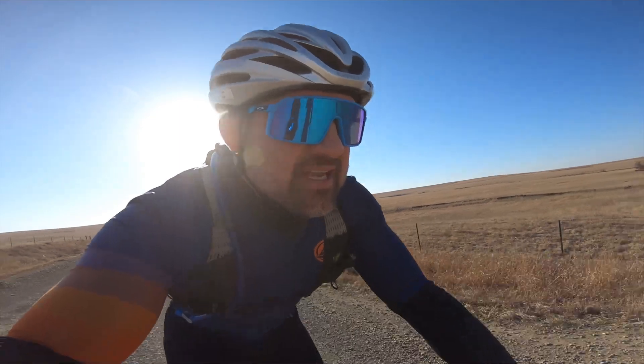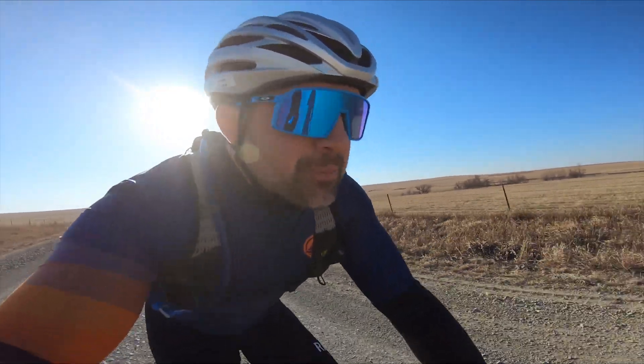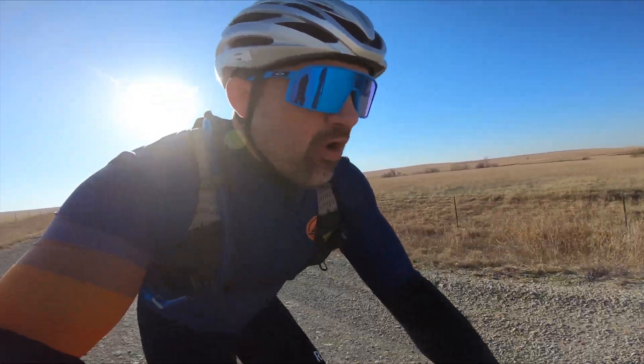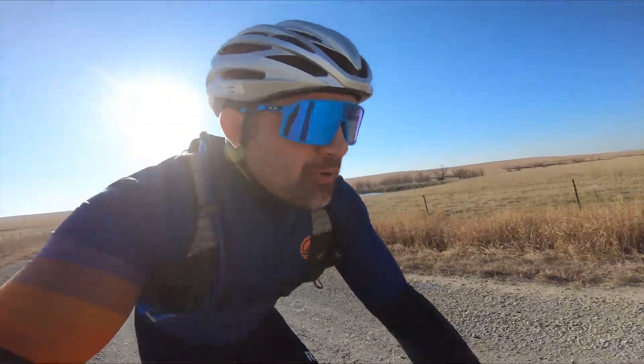I'm not sure if you guys can see in the distance, but there's a bunch of smoke — and then like certain fields are just black. Every spring out here they do controlled burns where they burn the fields. It's pretty cool — the fields are literally just on fire. It has something to do with burning to rejuvenate the soil. I don't know all the science, but it's pretty wild.